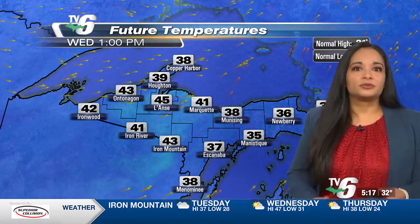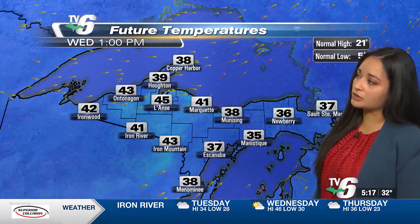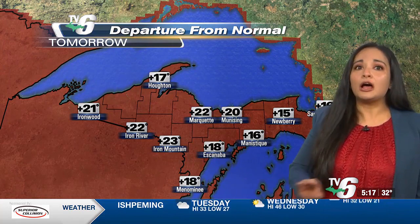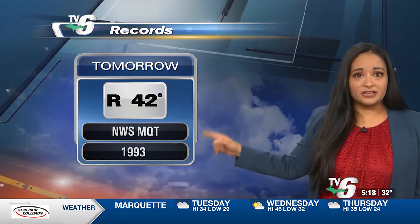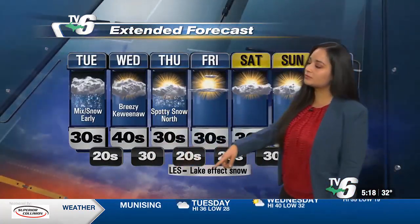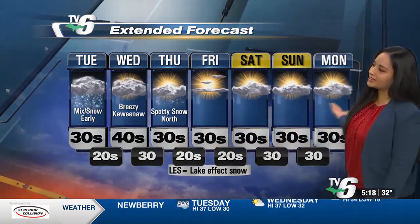Our high temperatures for today are topping off in the mid 30s. Looking towards tomorrow, it's really unseasonably warm, tapping into the mid 40s especially for our western counties, with upper 30s right along Lake Michigan in the east end. Tomorrow temperatures will easily top off about 20, maybe even 25 degrees above normal. We had a record high in 1993 of 42 degrees for tomorrow at the local National Weather Service office, and we could be seeing some records broken tomorrow with that big warm up. Again, breezy over into the Keweenaw tomorrow, unseasonably warm with the potential of breaking some records. Small spotty snow showers on Thursday, back to the 30s but still above normal extending all the way through next week.